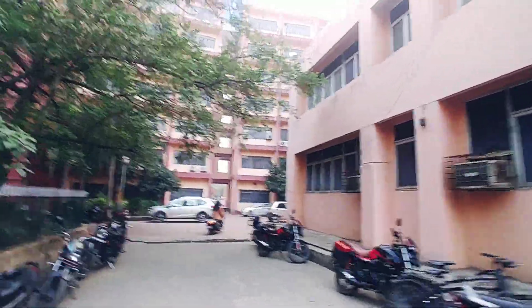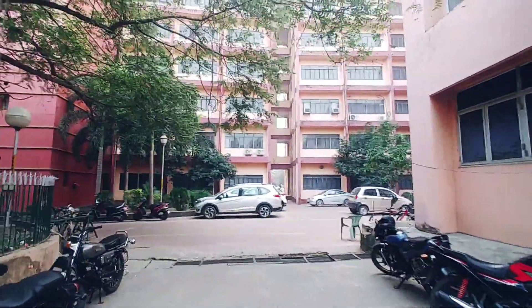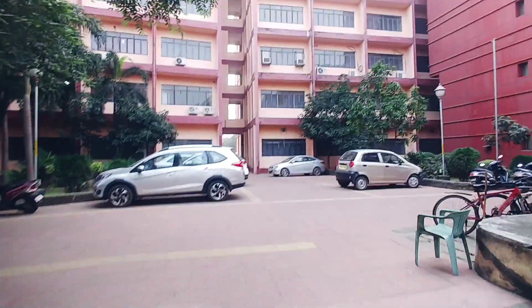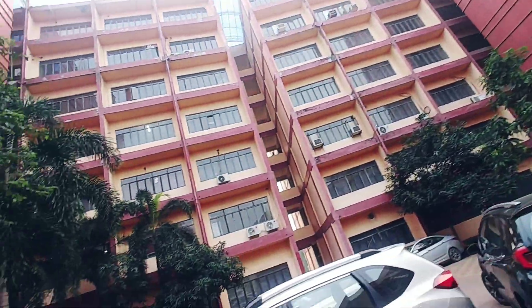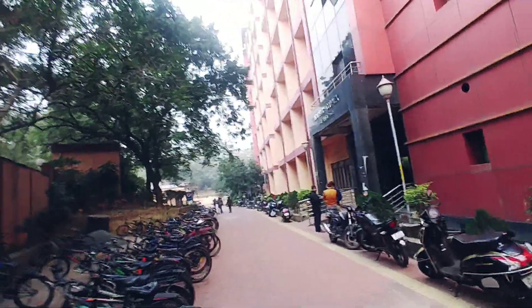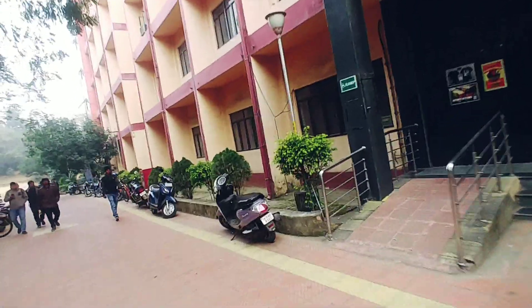Next, we are going towards the civil department. And this is the block — civil block — where all civil classes take place.